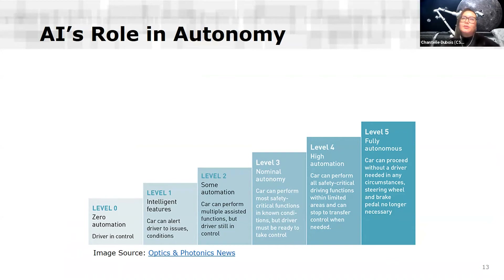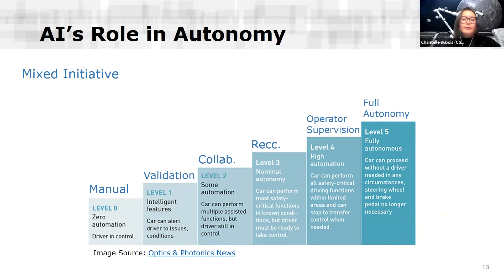How do we see AI's role in autonomy supporting Canadarm3 and the Lunar Gateway missions? One of the most well-recognized frameworks is the automated driving levels of autonomy. At level zero, the human driver does all the controlling, perceiving, and decision making. At level five, the system is completely autonomous — you can open your newspaper and the car goes where it needs to be. For Canadarm3, we approach it more as a mixed initiative. We don't ever really want it to be completely out of control of humans, so we rename these steps and define what each means.